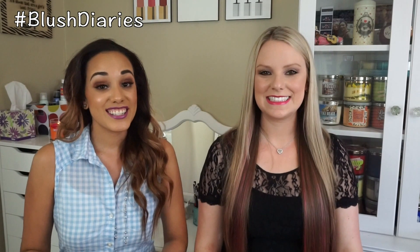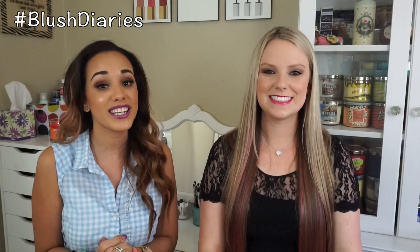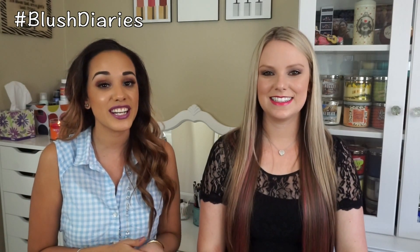So that is all we have for you today. Thank you so much for tuning in. Don't forget to check out Mel's video — you'll see our favorite bronzers. I will have it linked down below. Thank you so much for joining us. I'll catch you on my next diary entry and until next time, bye!